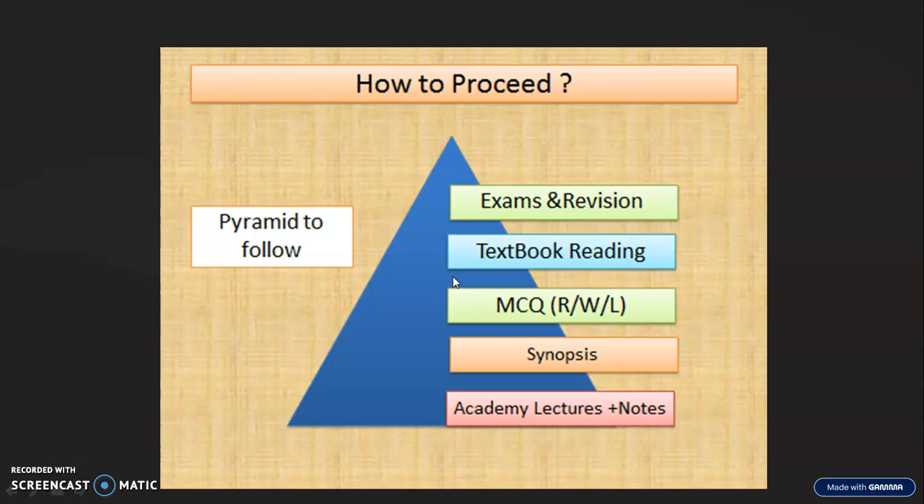How to proceed? This is the pyramid I always advise for any of my students preparing for NEET, government, or any examination. Many students directly open the MCQ book and start — it's not like that. You require a certain base of synopsis or a little bit of theory. A little bit of base is very, very important. Why? Because we have two to three categories of students.